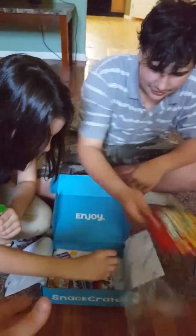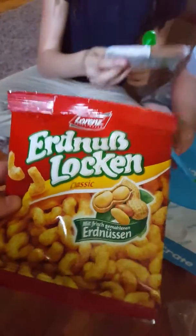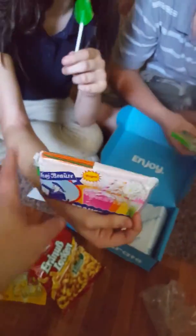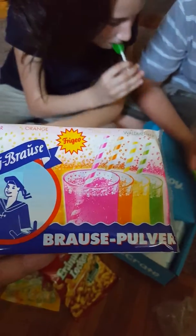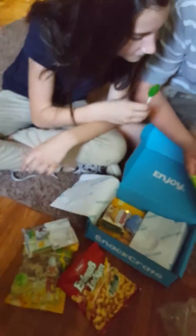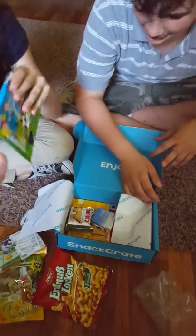Eggnogrocken? Let me see. All right, Eggnogrocken. We have some Kool-Aid here — we're going to have to get some water for that. Football edition. Okay, let's see.